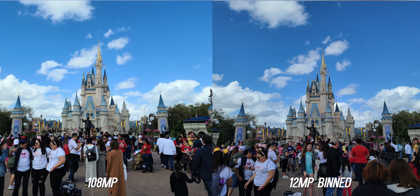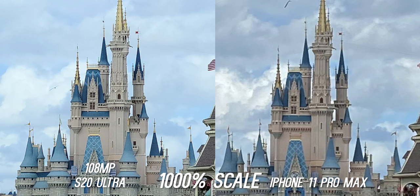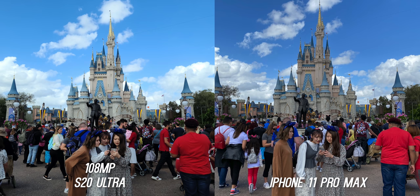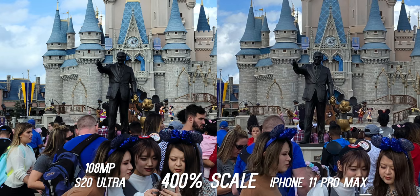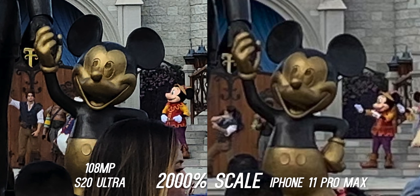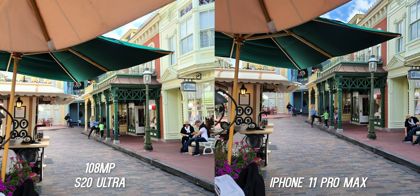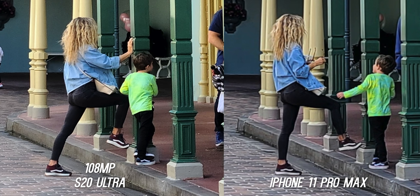Generally the 108 megapixel mode gives a brighter, more edit-friendly shot than the 12 megapixel version. The advantage of 108 megapixels is sheer resolution — here it is at 1000% scale, and look at how much detail there still is in the castle. At 400% scale the iPhone actually keeps up very well — it's surprising how much detail it captures. But go crazy at 2000% scale and look at how much detail is still there with Mickey. At 3000% scale you can still make out details with no issue on the S20 Ultra, and the iPhone is just a blurry mess. This shows the power of 108 megapixels — you can recrop a super-wide shot into anything you want with plenty of detail.